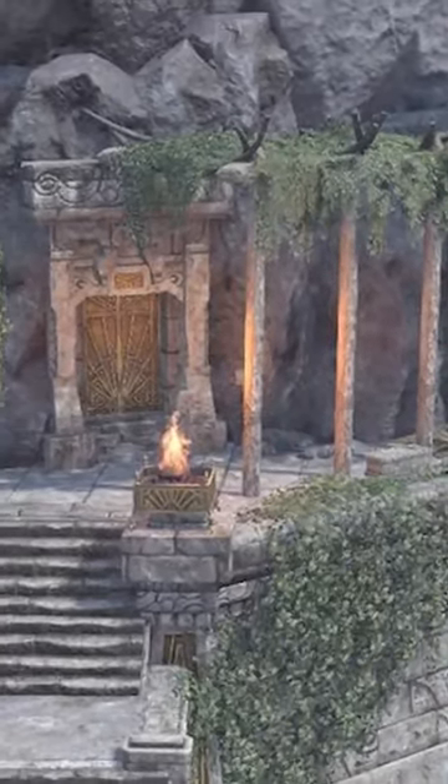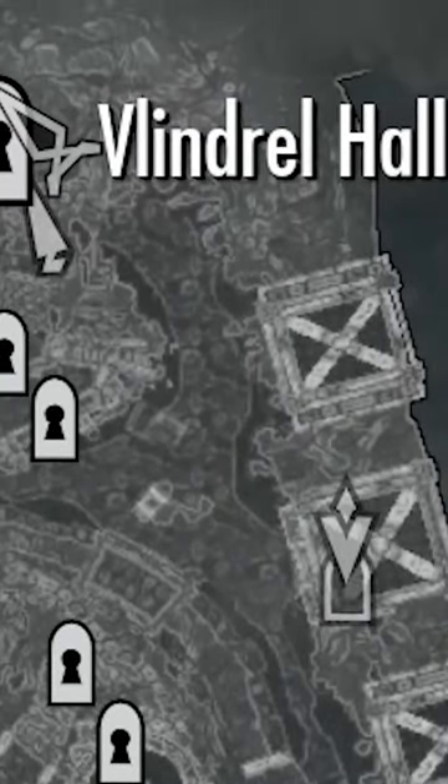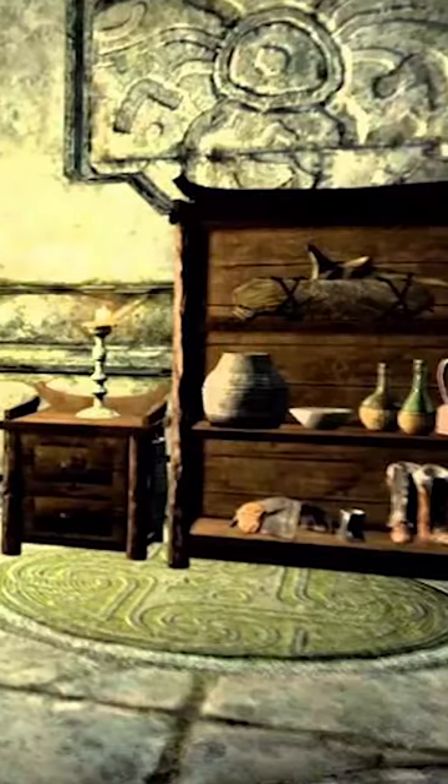Vlindrel Hall is easily one of the most beautiful houses in Skyrim, located in the city of Markarth, which has many stores worth checking out. Costing 8,000 gold, this house has a Dwemer stylization and is widely considered one of the best homes in the game.